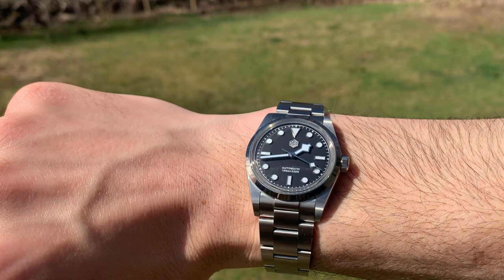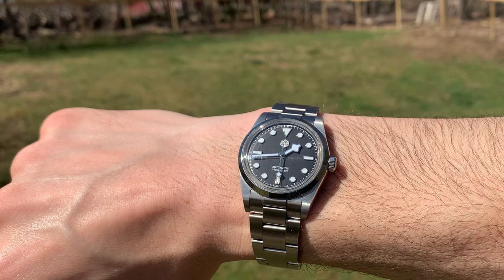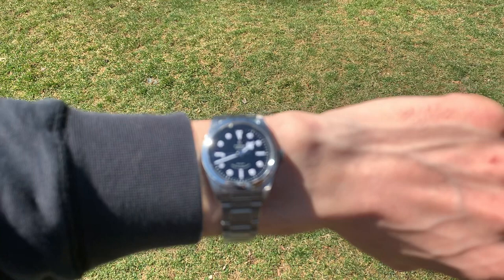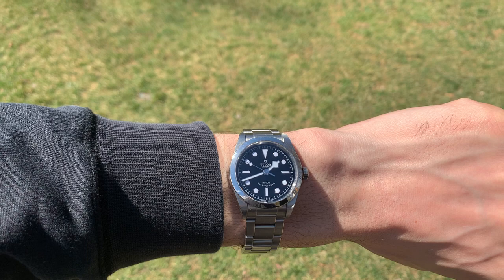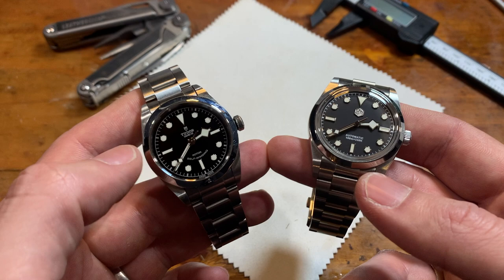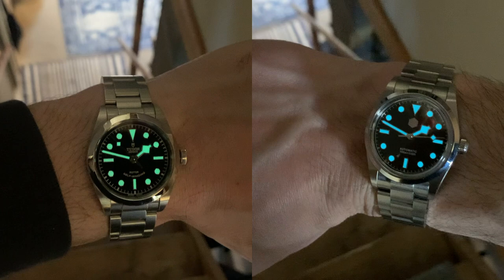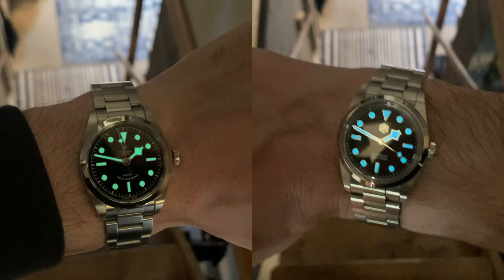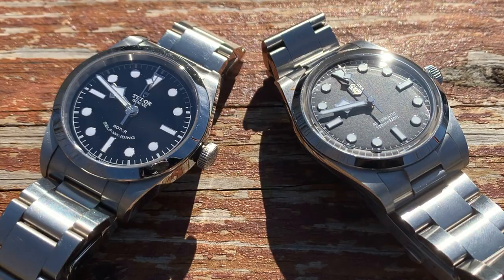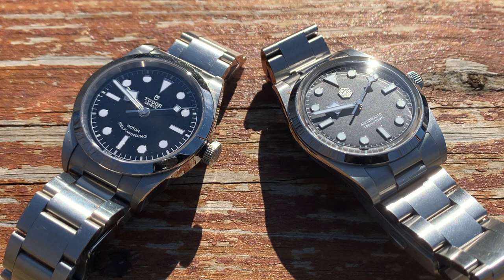Conclusion time. Can the San Martin stand in place of the Tudor Black Bay 36? No — they're just different watches and you get different feelings from them. Is the Tudor worth $3,000? Technically no, but people are willing to pay it, and for me it's the overall feeling: the incredible color combination, the clasp action, the crown action — it's larger than the sum of its parts. I'm curious how I'd feel if the San Martin had the same deep enamel-like black dial and a flat crystal instead of the dome — but as it stands, the Tudor is just head and shoulders above the San Martin.